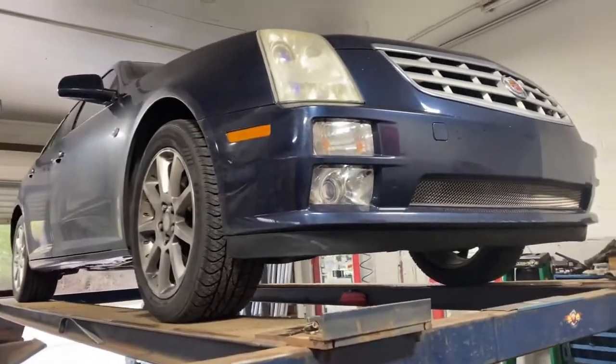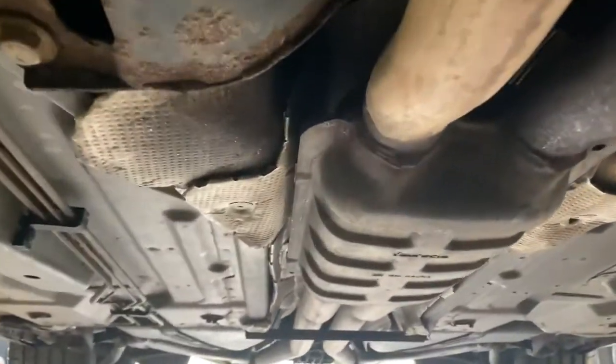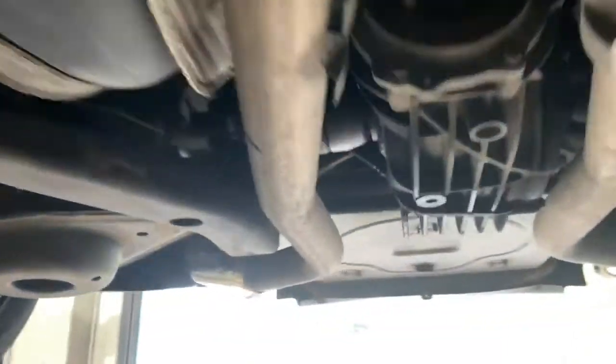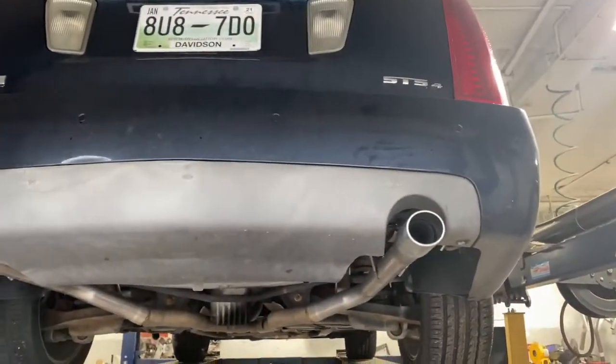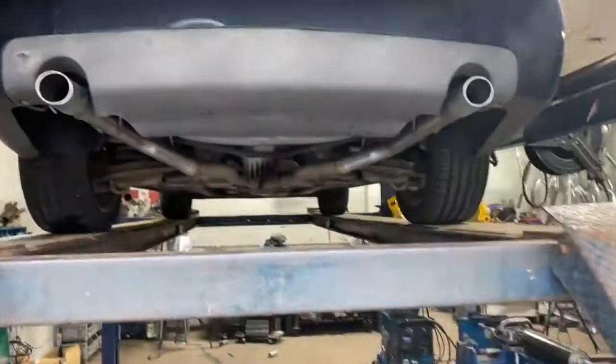2005 Cadillac STS with the Northstar engine, still got the stock converters. Then it comes into a factory dual-in dual-out resonator, then it's got two and a quarter all the way back. We continued that and did a muffler delete on this side and on this side. He wanted to keep his old original tips to keep it original, so we did that for him. There's the old mufflers that came off of it — we'll let you guys hear it in a minute.